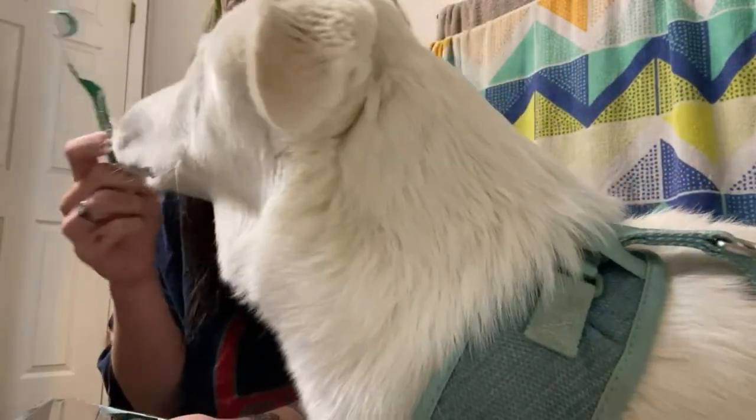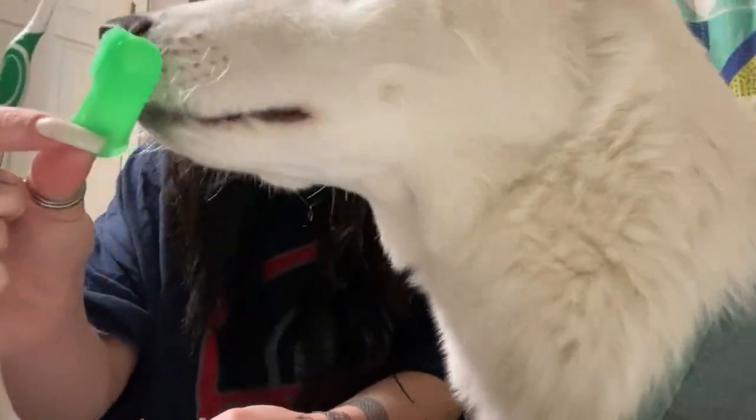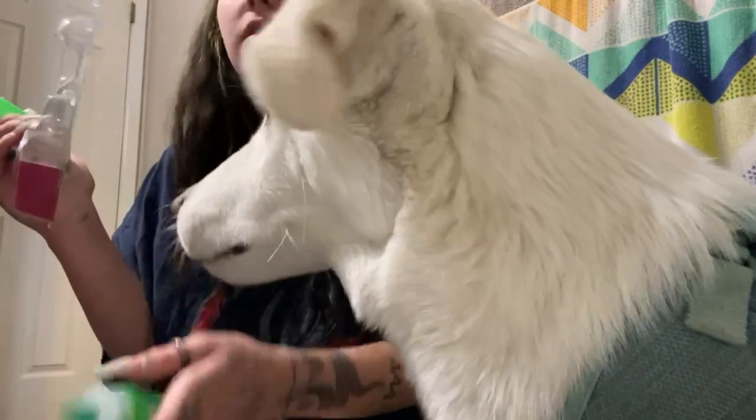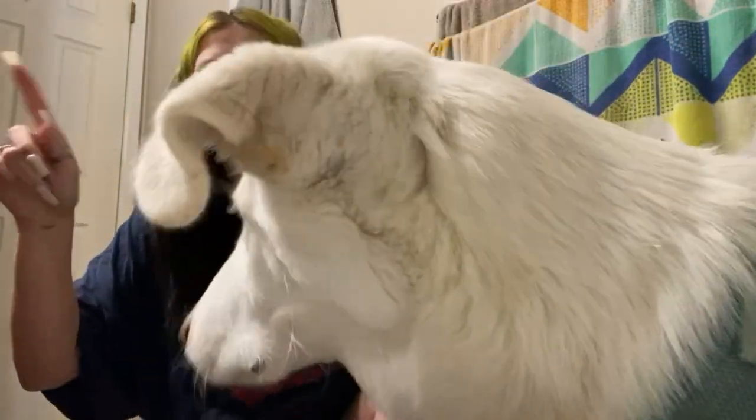I'll show you how it works in a second. It also comes with this additional piece and the toothpaste, which is in a different bottle. I'm going to fast-forward and do this.